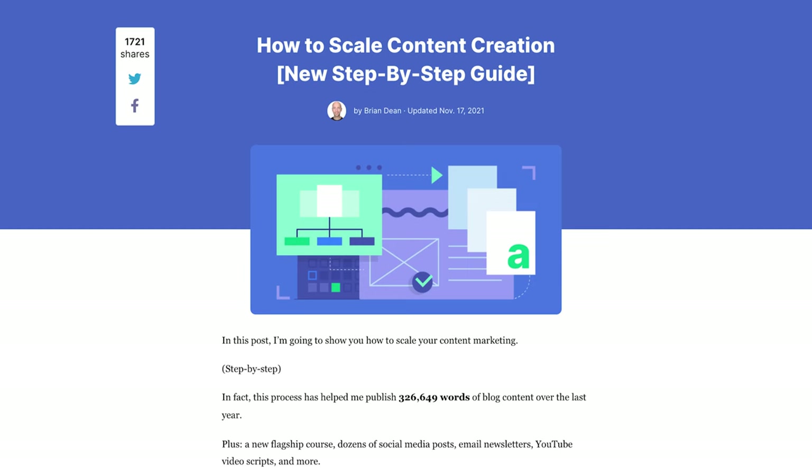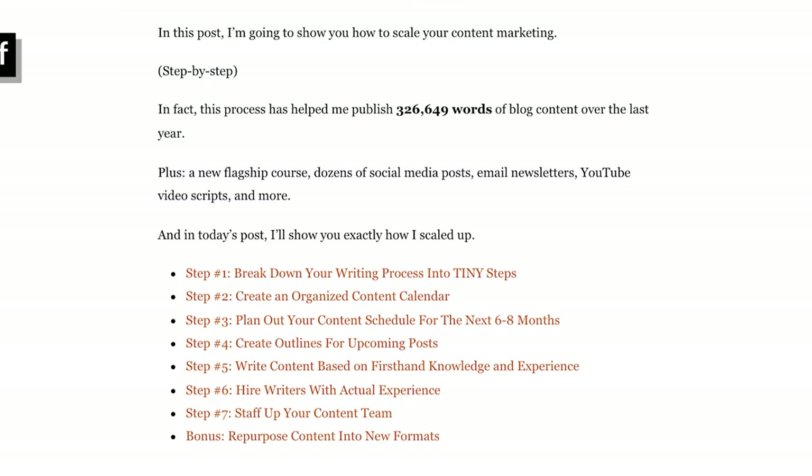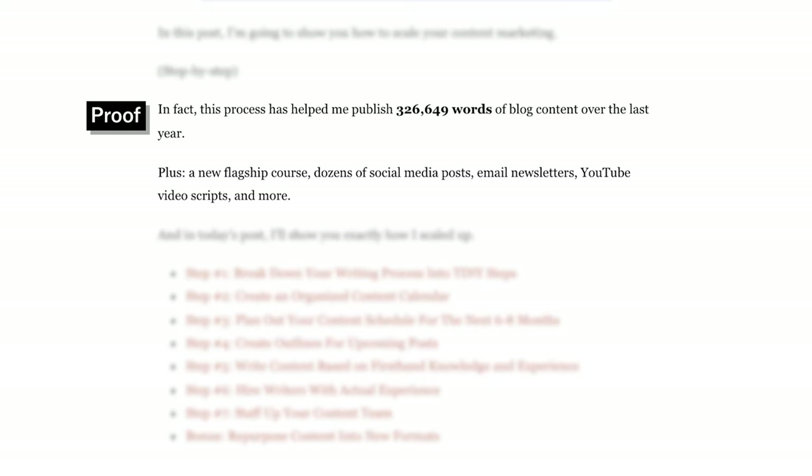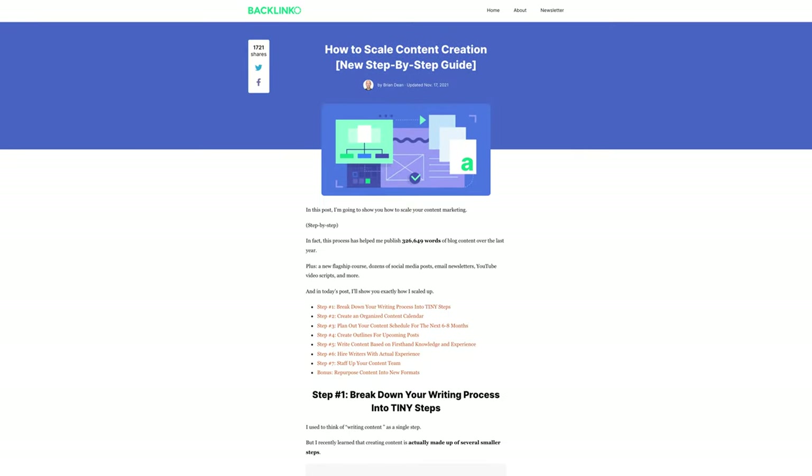Another great example is 'How to Scale Content Creation' by Brian. He gives the preview right up front, also restating the keyword — 'how to scale your content marketing' — and makes it clear it's going to be simple by saying it's step-by-step. He gives the proof right after that by explicitly saying how much content is created — over 300,000 words of copy, including social media posts, emails, YouTube videos, etc. This shows Brian is really creating content at scale, which creates compelling proof.